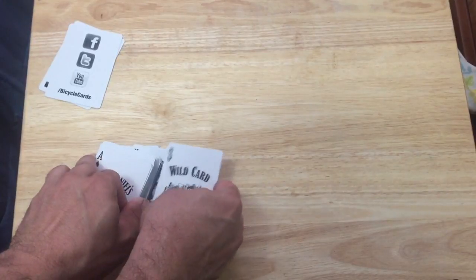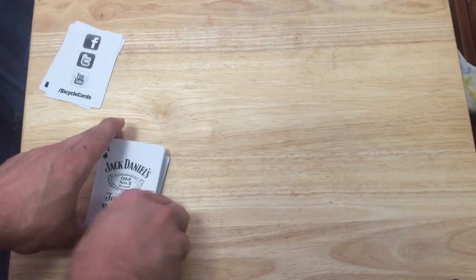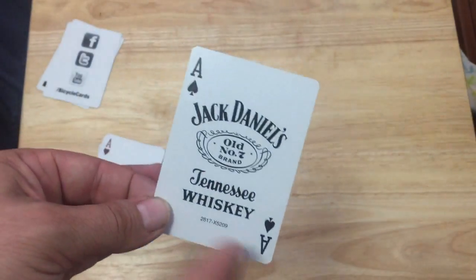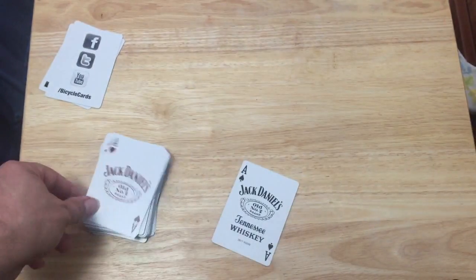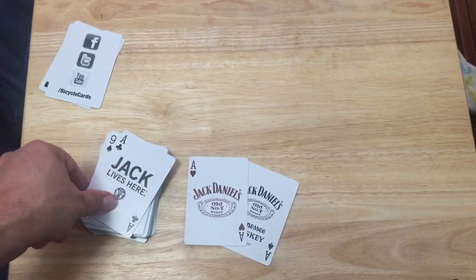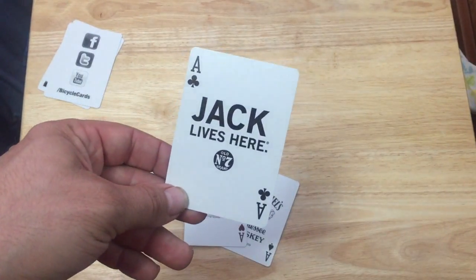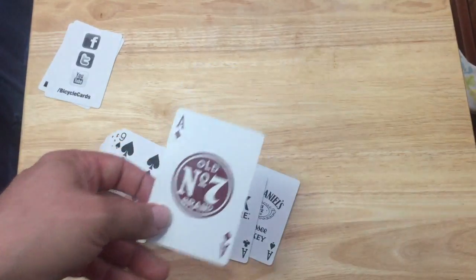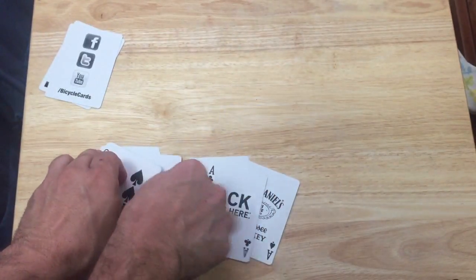And then the aces — the Ace of Spades is Jack Daniels Old Number 7 Brand Tennessee Whiskey with a seal on the bottom. The other aces also say Jack Daniels Old Number 7 Brand, one in a dark red. In case you weren't paying attention, that's the Old Number 7 Brand.